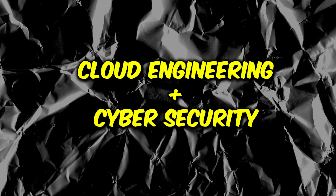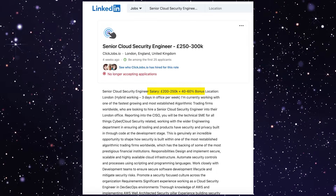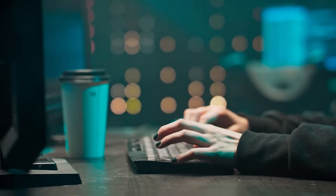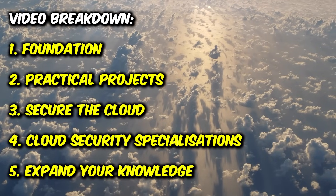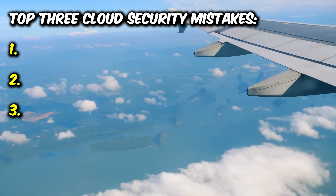Cloud engineering and cyber security are the two highest growth careers at the moment. They offer the highest salaries with lots of career progression and sometimes with the option of remote work for some organizations. So to solve this issue I created a step-by-step roadmap that will give you the skills of both cloud and cyber security in the fastest way possible — whether you have some cyber security experience, some IT experience, or if you're someone who's brand new without a degree, without any IT, coding, or networking knowledge. I will also be sharing the top three mistakes that people make as they are trying to become cloud security professionals.